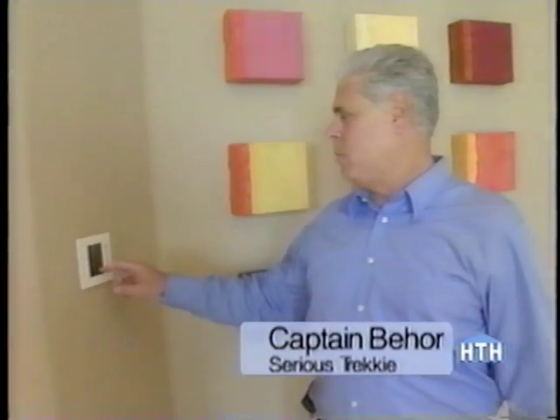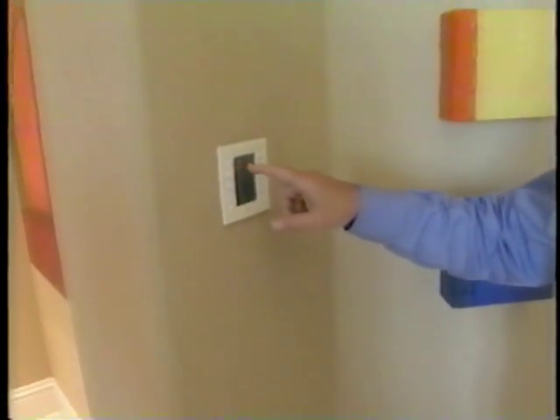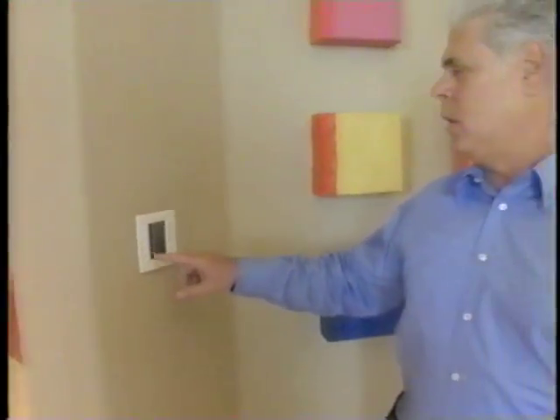When our guests come up and are ready to go watch, we come into the control panel and put in our code, because any space dock has to be protected from foreign intruders. So we put in our code and we get ready to go into the theater.